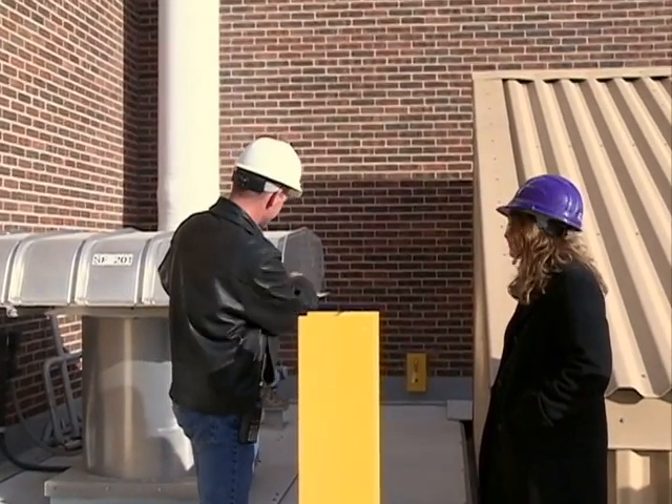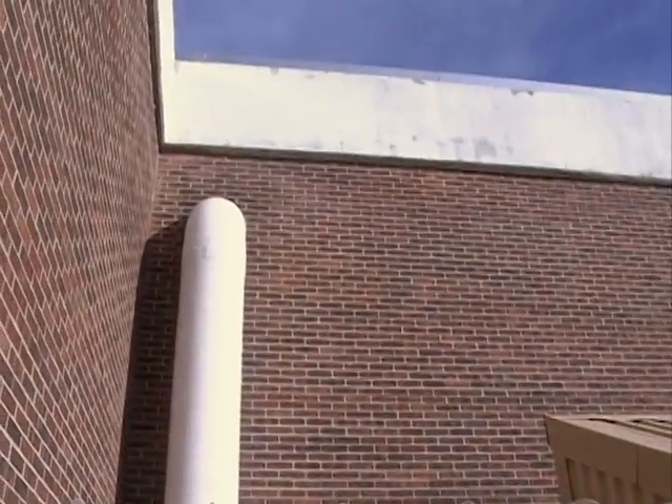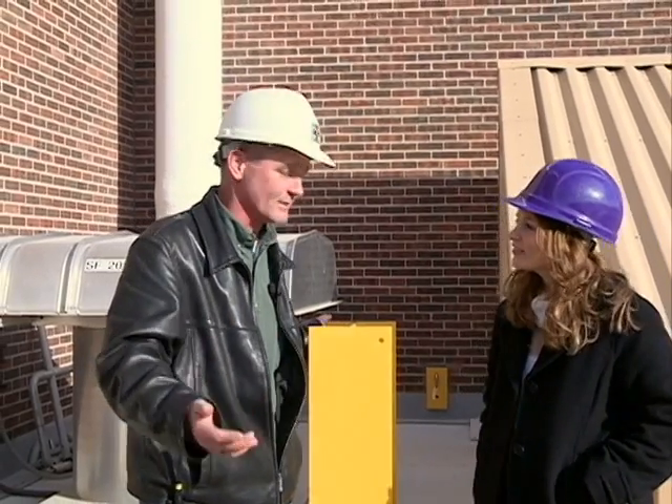Air is actually pulled through this unit and goes out through that pipe over to some canisters that are full of activated carbon that remove hydrogen sulfide and other compounds that produce unpleasant odor.